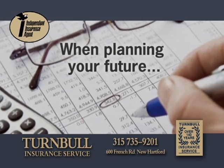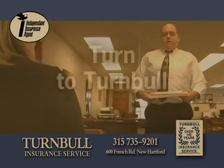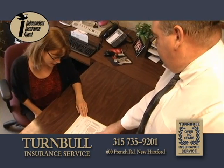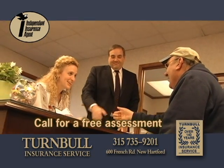When planning your family's future, turn to the principles of the past. Turn to Turnbull. Turnbull Insurance Service is an independent agency representing the most dependable companies for all your insurance needs, as well as complete financial planning and wealth management. Call today for a free assessment.